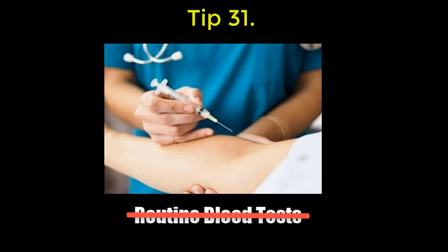31: there's no such thing as routine bloods — choose your blood tests. If you don't, some irrelevant red herring will come up which you'll have to deal with.